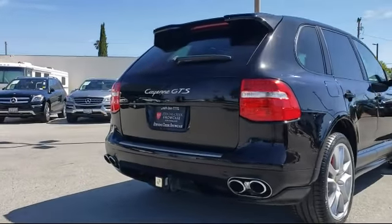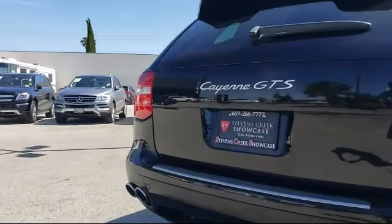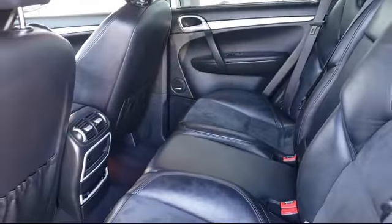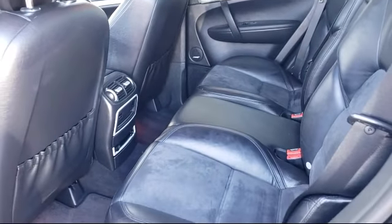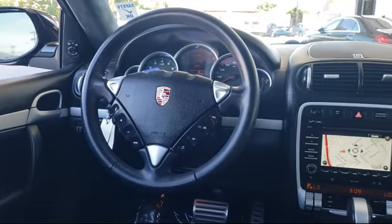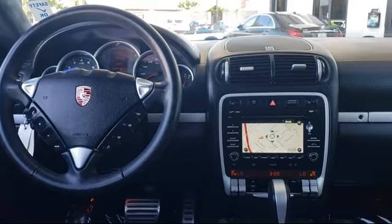For over 25 years the Zahari Group has been providing high quality vehicles to our customers. As the latest addition to the Zahari Group, Stevens Creek Showcase specializes in late model, exceptionally well maintained luxury and performance vehicles, and is proud to provide the best customer service from our professional sales team.